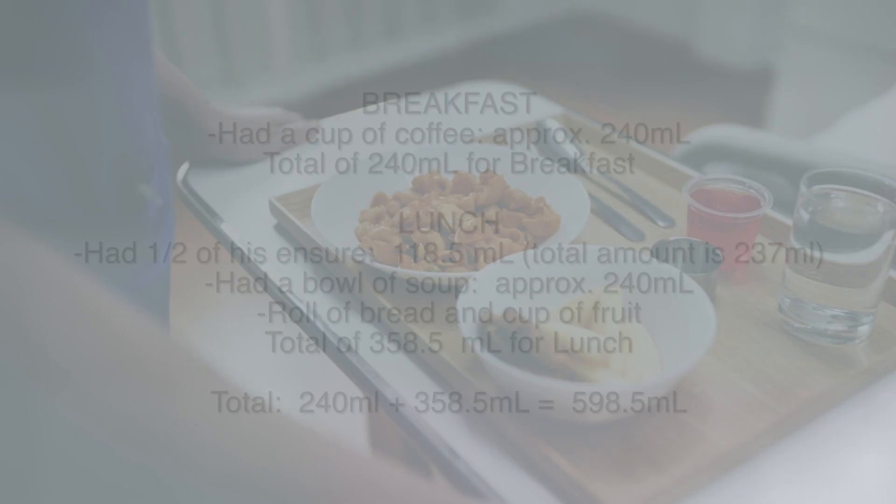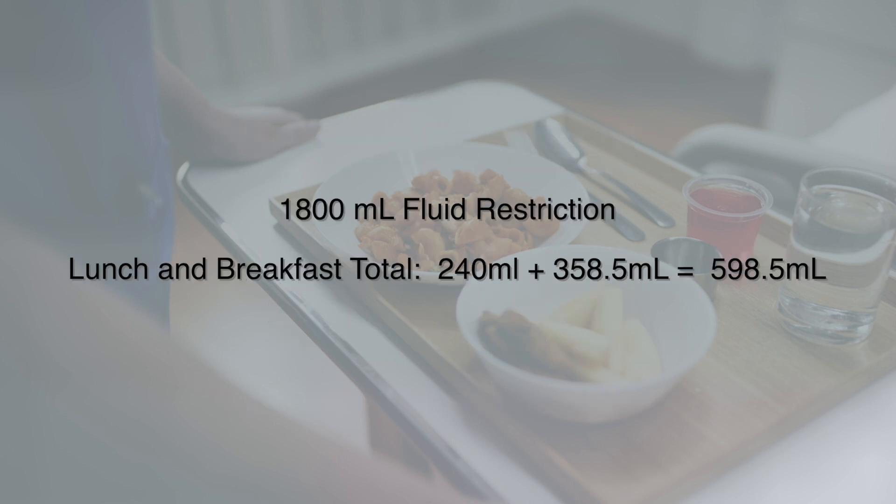Let's dive into an example. Mr. Smith, for lunch, had about half of his Ensure — the total amount is 237ml, so half is about 118.5ml — and a bowl of soup at 100%, which is 240ml, along with a roll of bread and a cup of fruit. So Mr. Smith consumed about 358.5ml for lunch. For breakfast, he had a cup of coffee, which is about 240ml. So 358.5 plus 240ml equals 598.5ml. He is on an 1800ml fluid restriction, meaning he has 1201.5ml remaining. He then used his call bell and asked the tech for a cup of ice — the tech calls and asks if he can have it. What do you say?